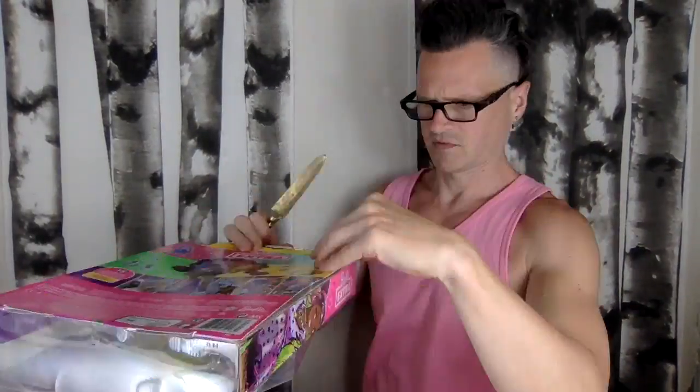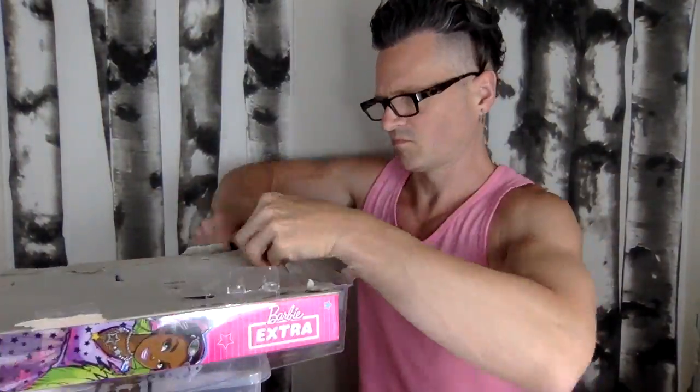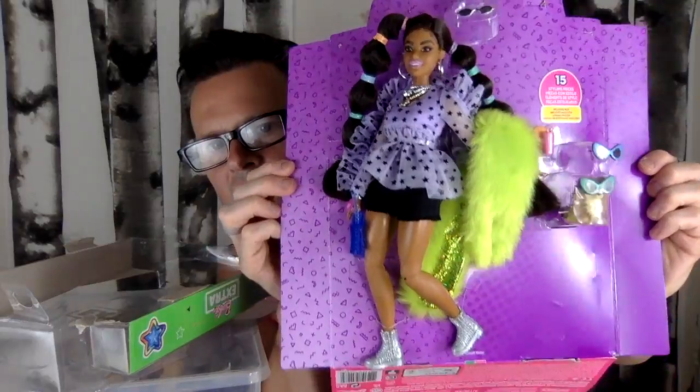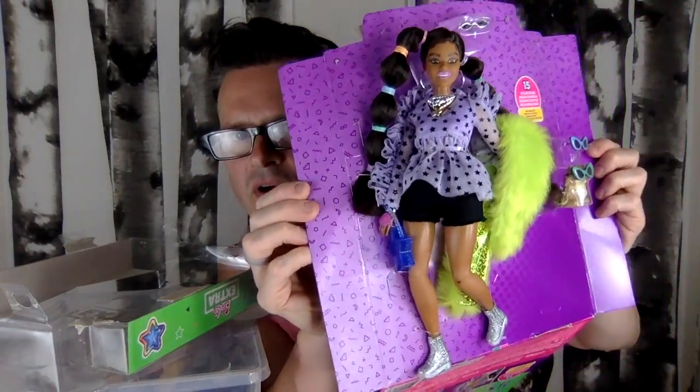She also gets the white shorts from the last Barbie Extra series, so she's happy to get these. I forgot that these boxes were so hard to open because I like to save them and I like to be careful. Not bad, I did pretty well — here she is without the glare. She's looking pretty cool in there.